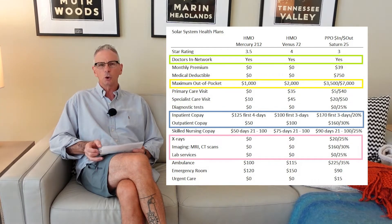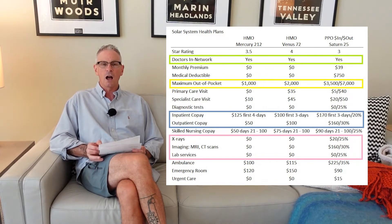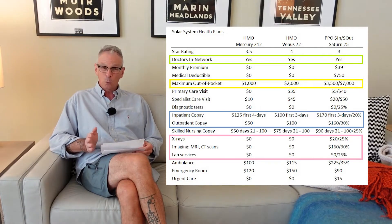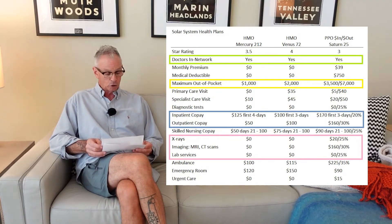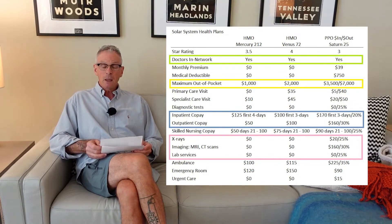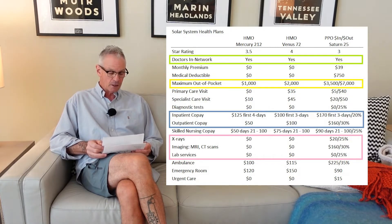Getting information to you — so the higher the star rating, five being the best, means they're doing a very good job from the standpoint of Medicare. So we have a plan premium. Many plans will be zero; some of them can be more than that. This PPO plan is $39 per month. And whether there is a medical deductible that has to be satisfied — most HMO plans don't have a deductible. You go straight into copayments or coinsurance for most of the health plan benefits.